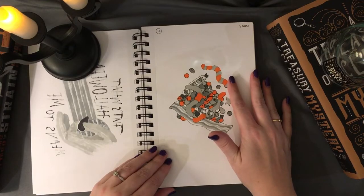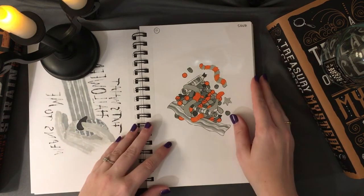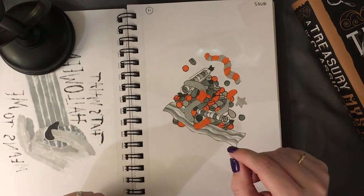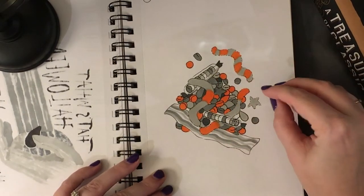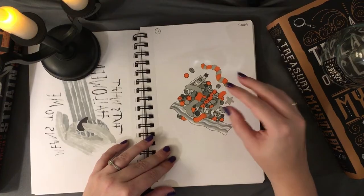Prompt number eleven was 'sour,' and I just went for the first thing that popped into my mind: sour candy. I drew some gummy worms, a sour patch, airheads, sweet tarts, and some other fruity sour candies.